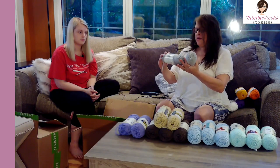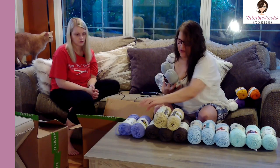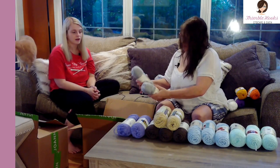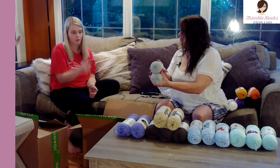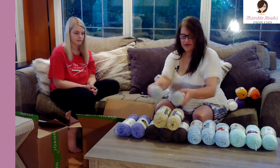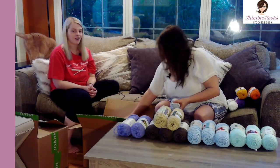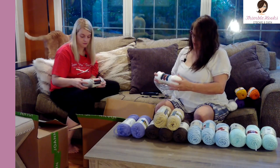This next color was nearly impossible to find — I was so excited they had it online. It's Caron Simply Soft but not the Heather — it's a solid metallic-y silver. It's not the flecky Heather at all, it's fully solid. I don't think it's that popular — people buying gray usually go for the Heather. But when you're doing something with all solid colors, you don't want a Heather in the middle. It's called 'feathered gray.'